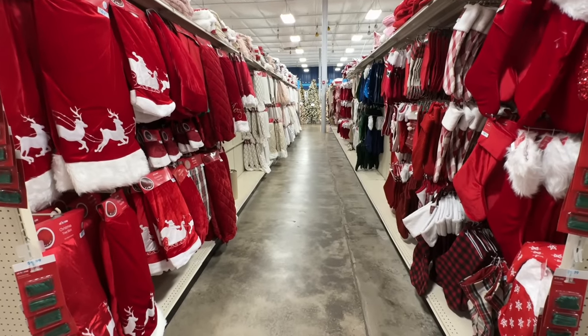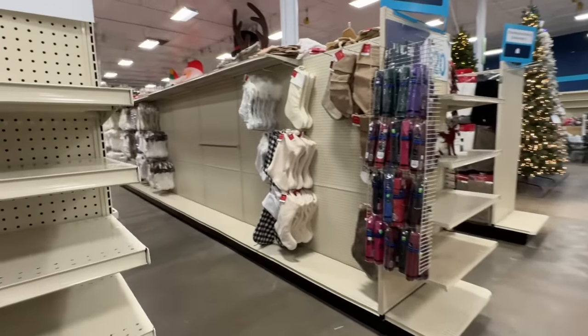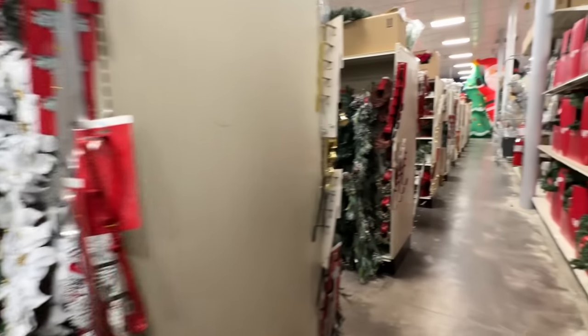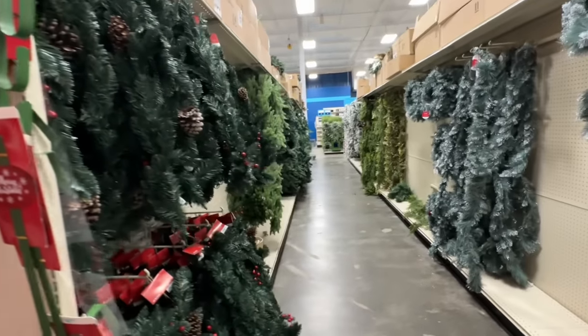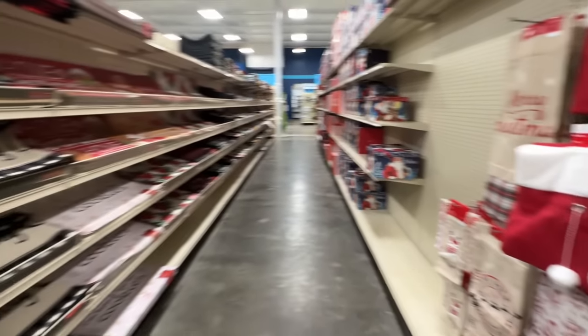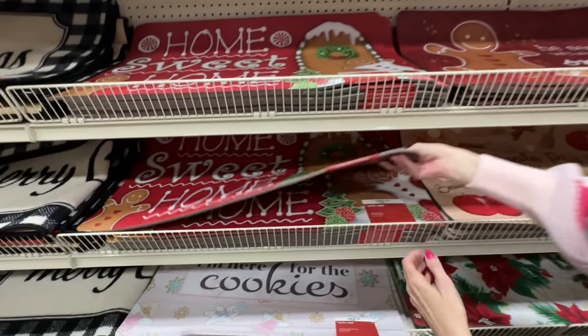Down through here is a whole aisle of stockings and tree skirts. The next aisle is filled with garland and ribbon. And an aisle that's filled with stockings and stocking holders. We're going to run out of time because we cannot show all this stuff. Look at all this garland and wreaths down all these aisles. Plants. More wreaths. Table runners. There's a whole aisle of rugs. More rugs. He sees you when you're snacking — $13.